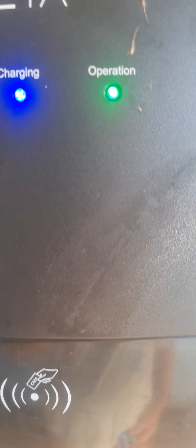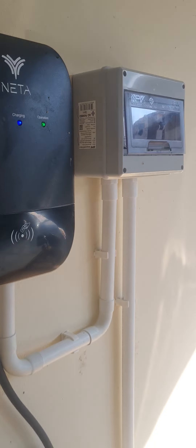You swipe the card along here, then the charging light comes on — that's the car on charge.